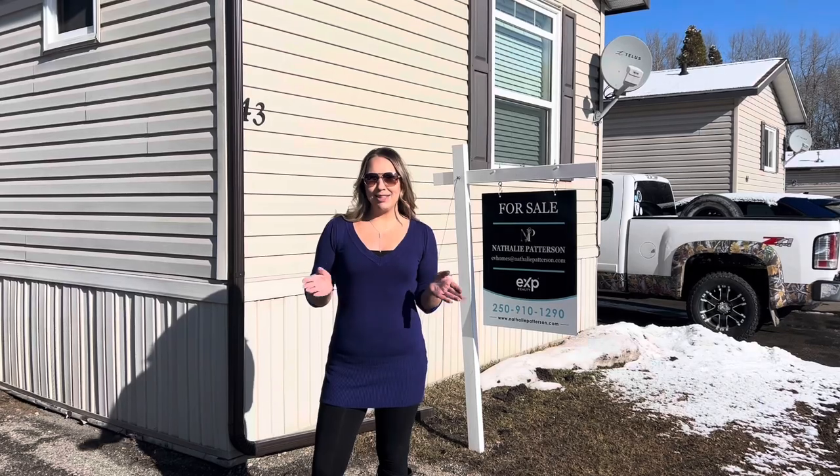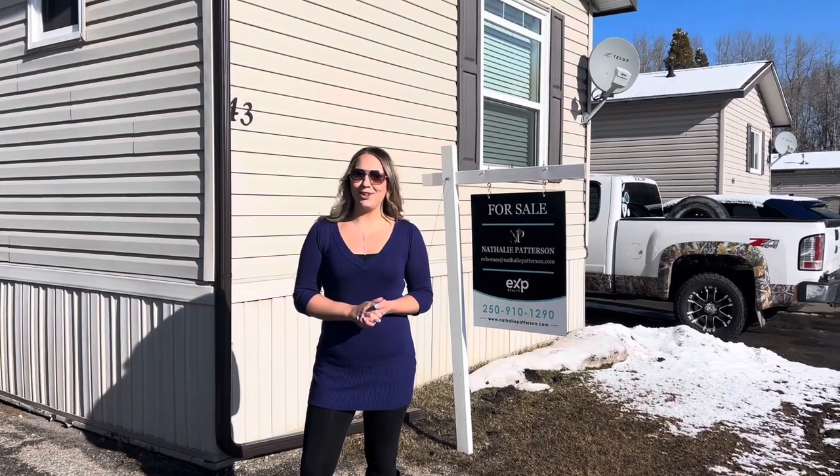Hey everyone, Natalie Patterson here with ESP Realty. Welcome to my newest listing, Unit 43, here in the desirable Mountain View Mobile Park in Sparwood, British Columbia. Now let's go in and have a look at what could be your new home.